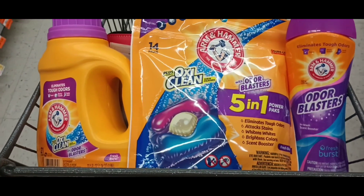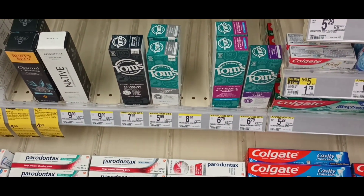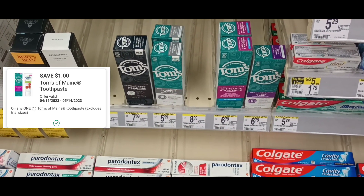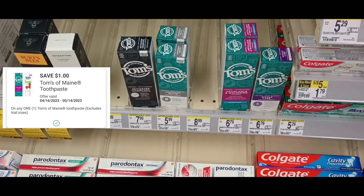Tom's of Maine toothpaste are back on sale this week for $4.99. When you buy one, you're going to get a $3 Walgreens cash reward. We actually have a $1 digital, bringing them down to $3.99. After your award, the final price would be $0.99 for these.